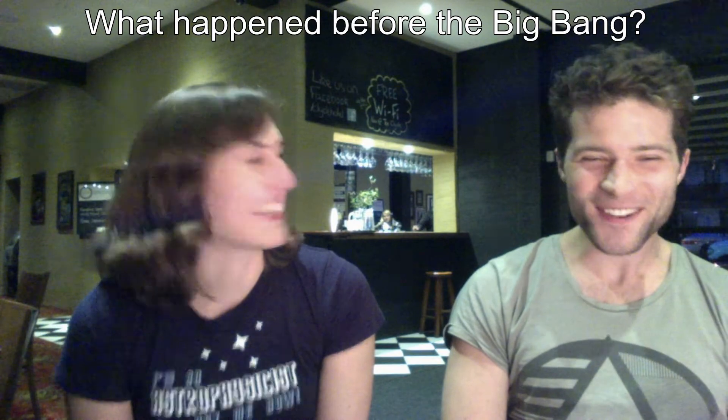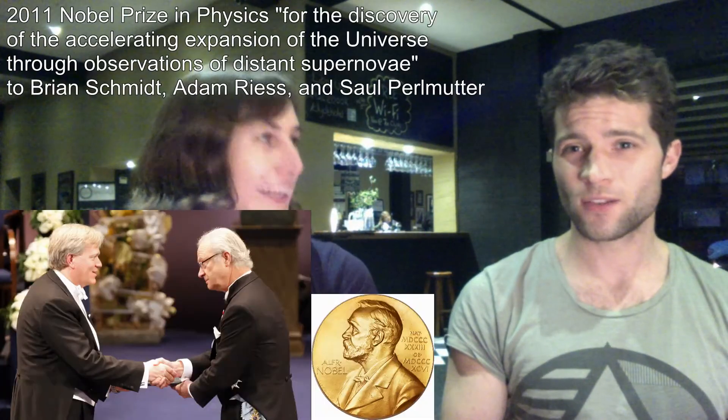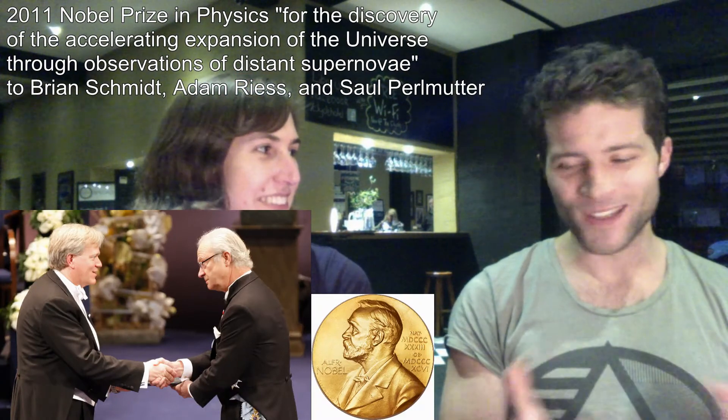What happened before the Big Bang? There are a couple of possibilities. About 20 years ago, astronomers potentially believed that the universe would expand, then gravity from all the galaxies would take over and pull everything back together in a Big Crunch, which would then trigger another Big Bang — a cyclical universe. But thanks to dark energy pushing things apart, that's never going to happen, at least not on the current trajectory.